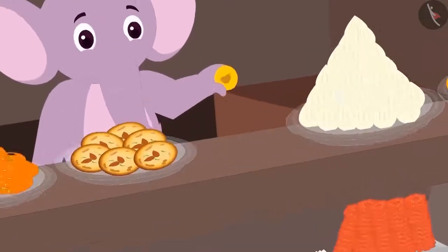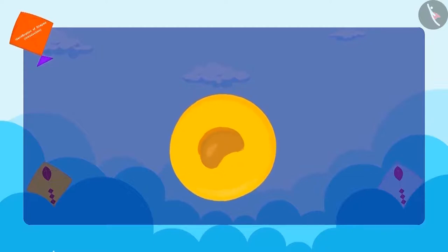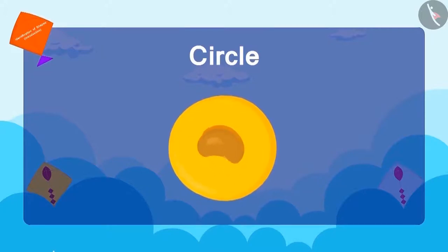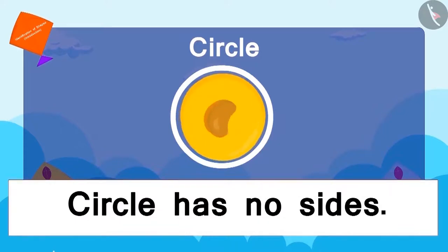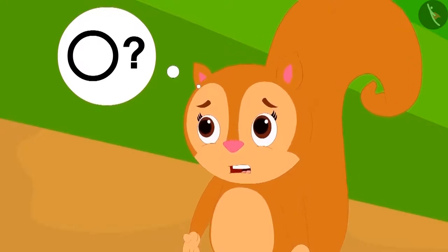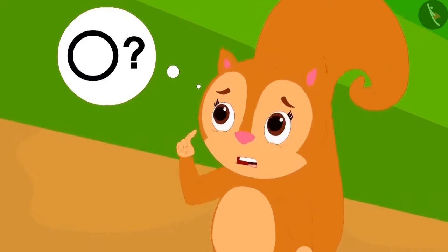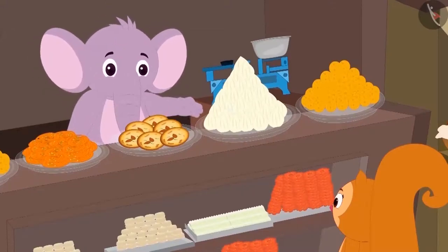Appu shows Chanda a Peda and asks if she recognizes this shape. This is round in shape, which can be called a circle. A circle is formed by only one curved edge and it has no sides. Chanda understood the shape of the circle, but now she is thinking where else this circle shape appears other than the Peda.